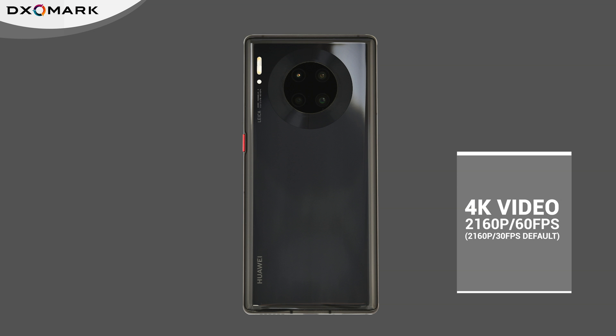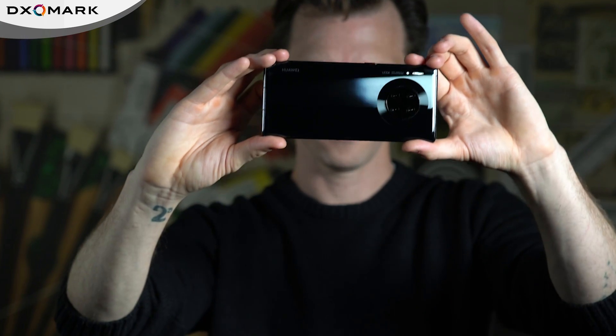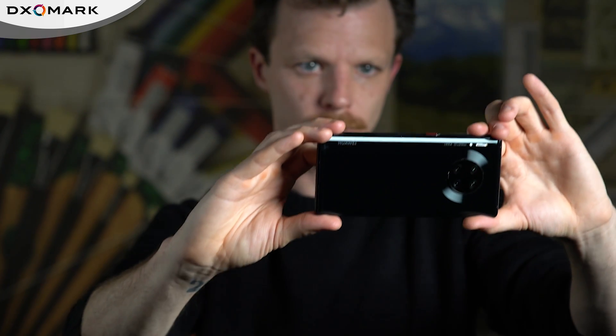Overall image quality and camera performance are very similar to the standard Mate 30 Pro, but the 5G version has made improvements in some areas such as zoom, bokeh, and night, which we'll get to in a moment. The one area where we saw a slight decrease in performance compared with the LTE version was in the ultra-wide camera. In fact, the Mate 30 Pro 5G was one of the least wide ultra-wide cameras that we have tested, but more about that later.